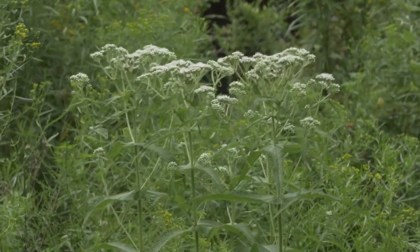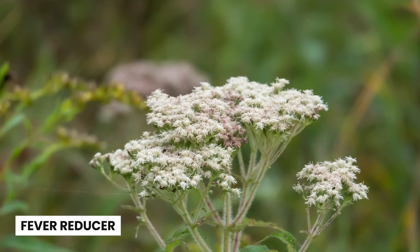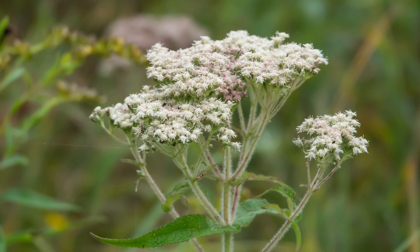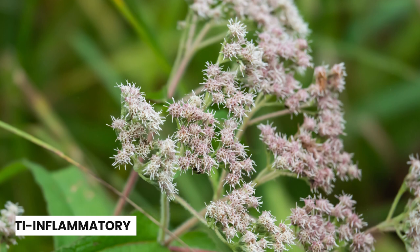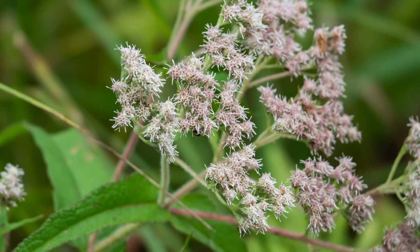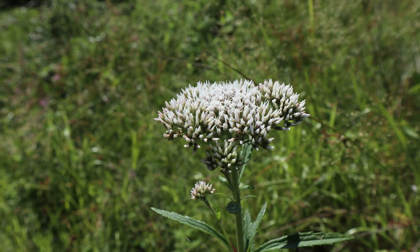Boneset has a long history of use in traditional medicine, particularly among Native American tribes. Some of the most common applications include: 1. Fever Reducer — Boneset was often used to treat fever and other flu-like symptoms. Its nickname, Augweed, reflects its reputation for alleviating feverish conditions. 2. Anti-inflammatory — Native American tribes used Boneset to treat inflammation, making it a popular remedy for conditions such as rheumatism and arthritis. 3. Digestive Aid — Boneset was also used to help with various digestive issues, including constipation, indigestion and diarrhea.